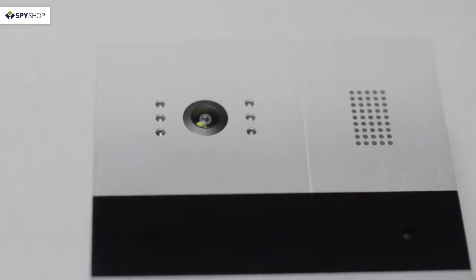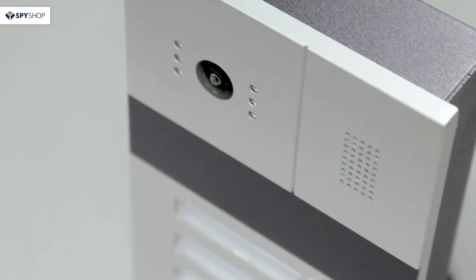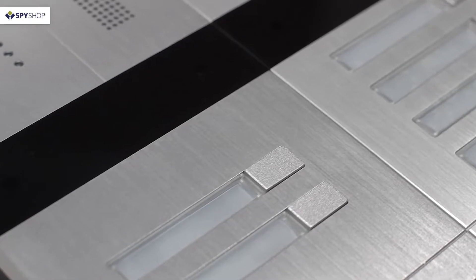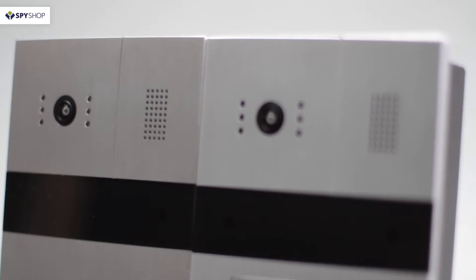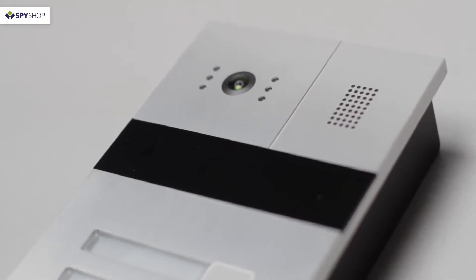The MA02 and MA04 lines are identical in characteristics. The only distinguishing feature between them is their respective number of call buttons. We will consider this product range's unique features in comparison with other multi-apartment panels, as exemplified by the MA04 panel.